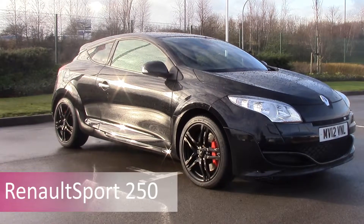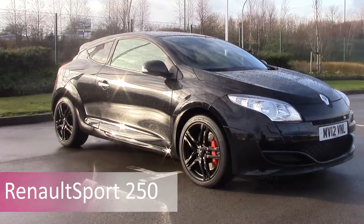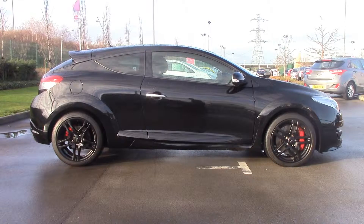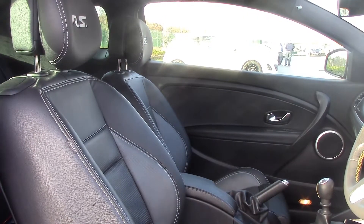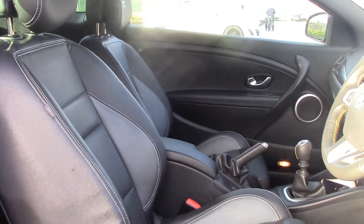Also in the Megane range is the high performance three-door coupe, the Renault Sport 250 or 265, generally seen as one of the best hot hatches on the market. The RS comes with 18 inch alloys, rear parking sensors, Bluetooth, air conditioning, and a full body sports styling kit.